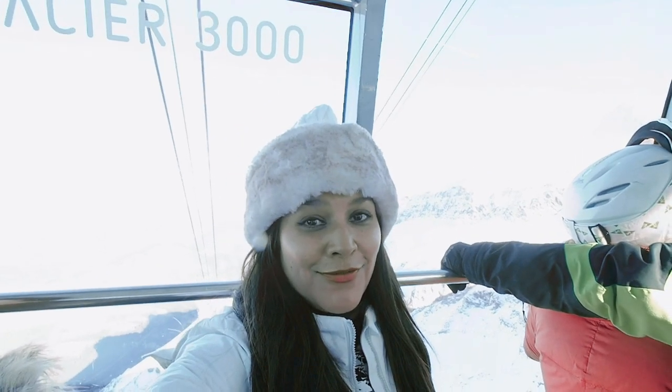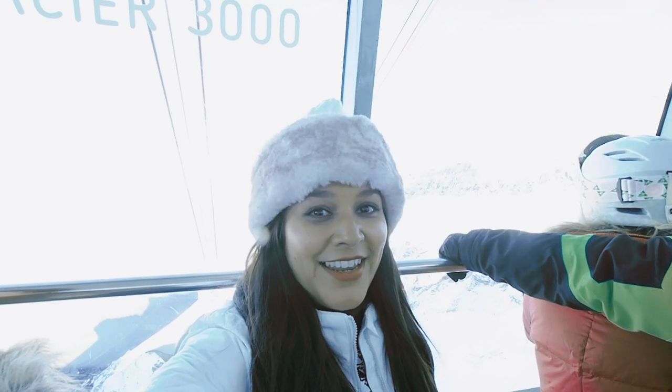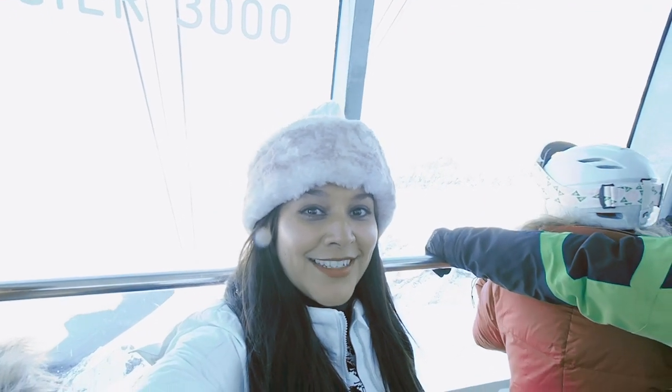We literally couldn't have asked for more beautiful weather today — so gorgeous with blue skies and sunshine. Now it's time to head back down.